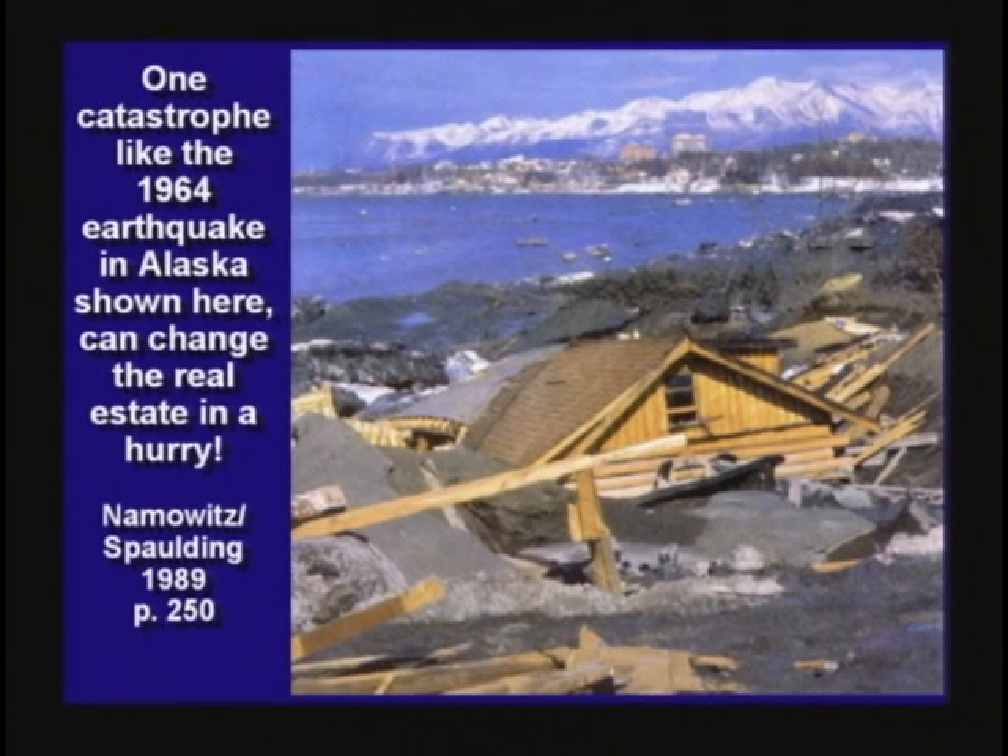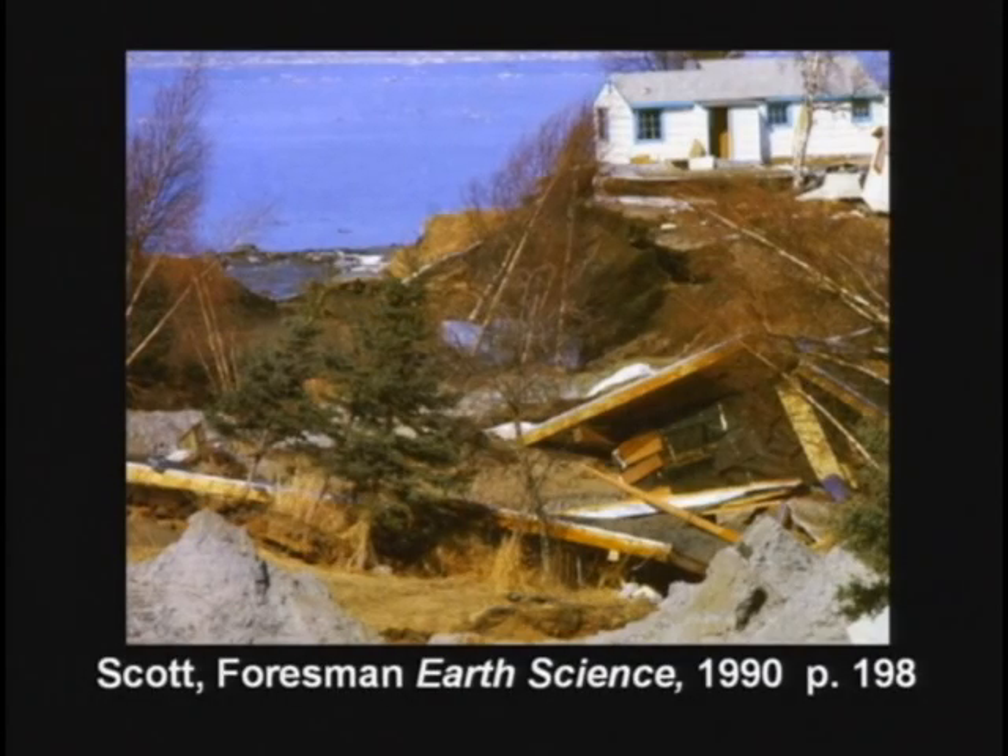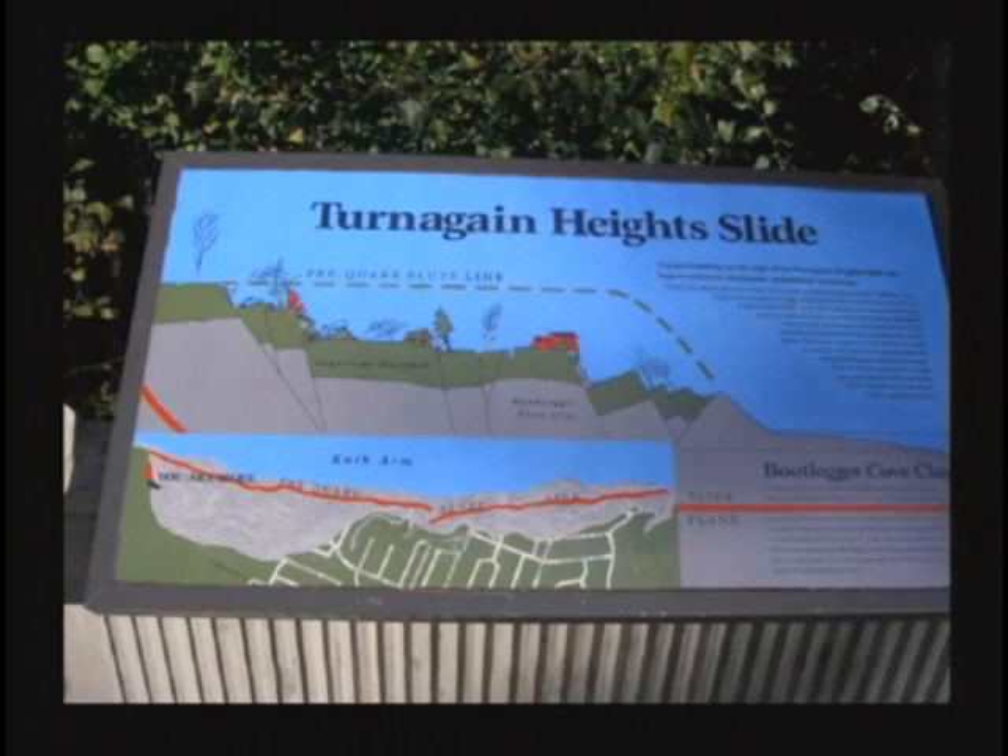In 1964, there was an earthquake in Alaska that dropped sections of neighborhoods down 40 or 50 feet. I was at Turnagin Heights preaching up there, and I'm going up there again this September into Anchorage, Alaska. The incredible damage done just in a few seconds to that community.